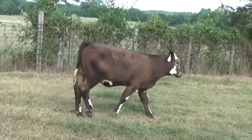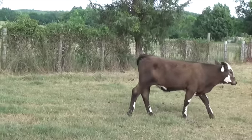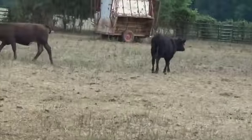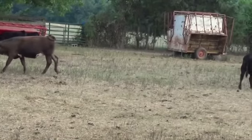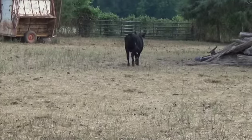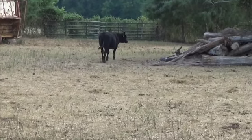This is showing you some of the Simmental influence that were in the cattle on that particular calf. These cattle will have been weaned and vaccinated 30 plus days at the time of shipping.